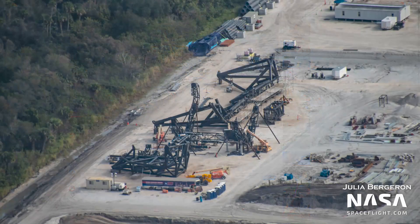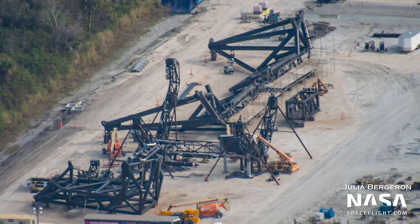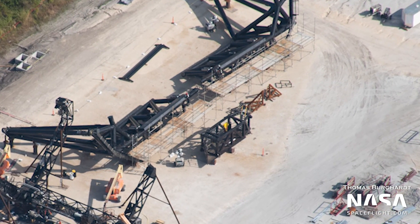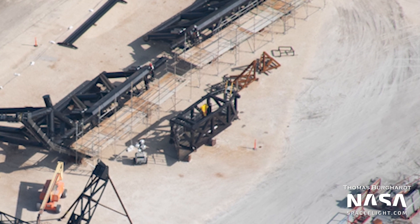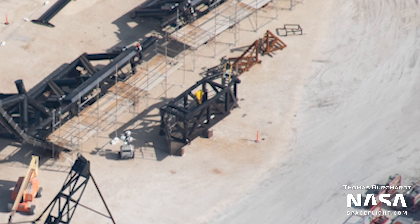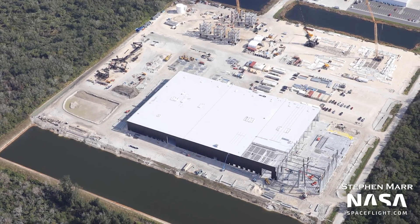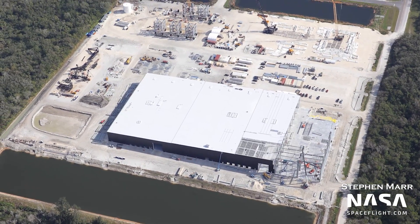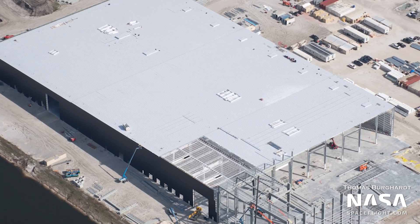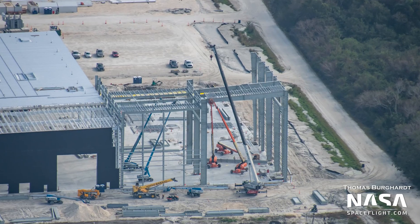Moving on to the chopstick construction area, the rail system used to adjust the location of ships and boosters when lifting or catching has already been installed. Next door to the chopsticks is the tip of the quick disconnect arm, where the actual ship QD will rest, featuring an access walkway for workers to access the umbilicals and connections. Also at Roberts Road, Star Factory construction continues and has now reached the south end of the foundations, with more walls installed.